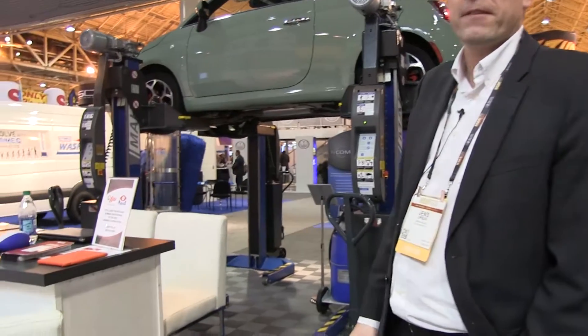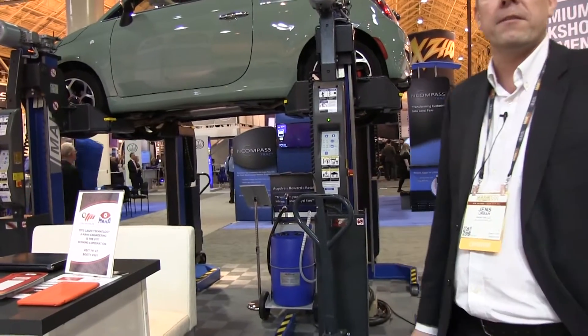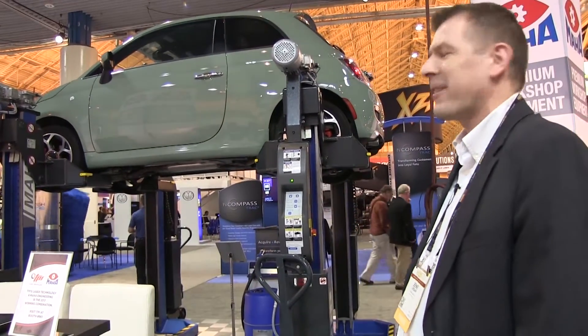And our mobile column lifts, which are actually made in Pinkert, Alabama. These are battery-powered ones. They go up to 18,000 pounds per column, and you can lift anything from this little European Fiat to an 18-wheeler truck.